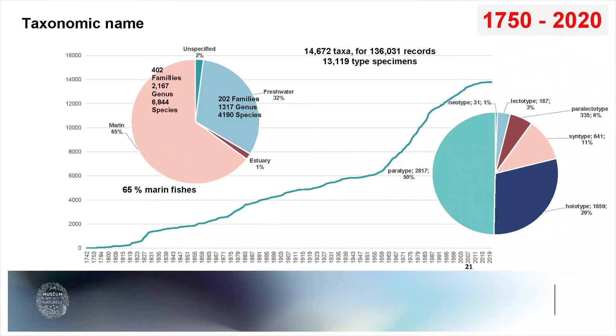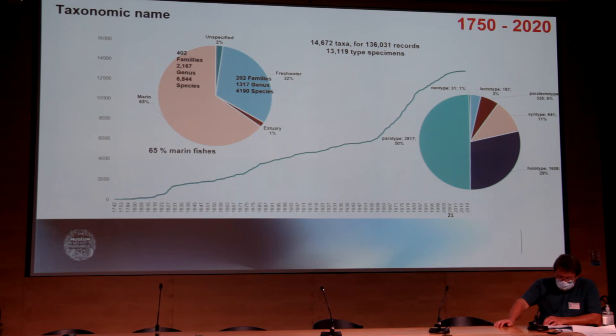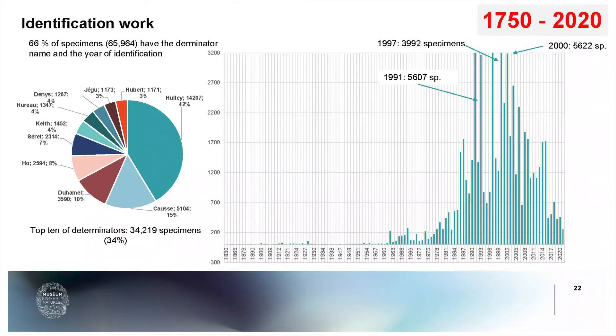On this slide you can see the taxonomic names and taxa present in the collection. We currently have almost 15,000 taxa for 136,000 records, and almost 13,000 type specimens. Most of the collection — 65% — comes from marine fish, with the remainder from freshwater. When we check the database, we can also see the identification work done across the collection, which is very important to provide good quality data.